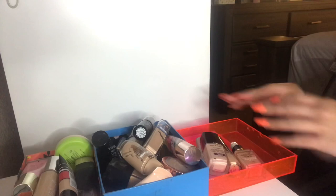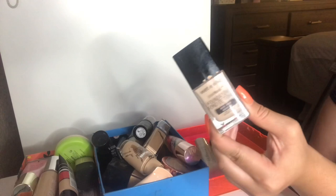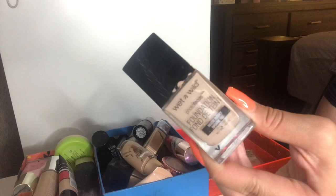I put the remaining foundations in these three little boxes — we are almost done. Kudos to you if you're still watching. The next thing I have is my Wet n Wild Photo Focus Foundation in the shade Nude Ivory. I'm going to keep this. This is going to be more of my lighter shade for winter and fall time. I really do love the coverage of Wet n Wild foundation.